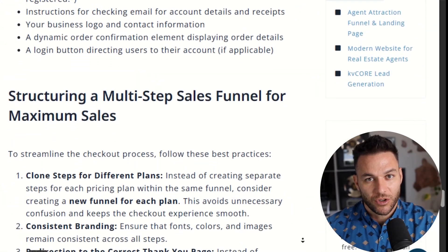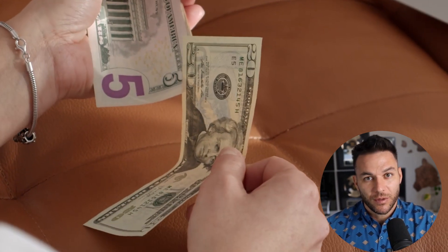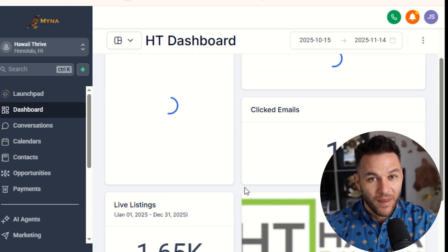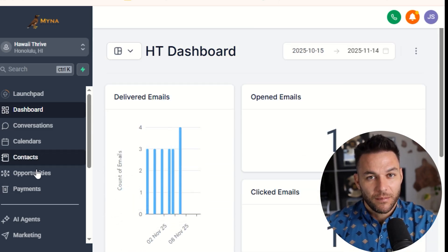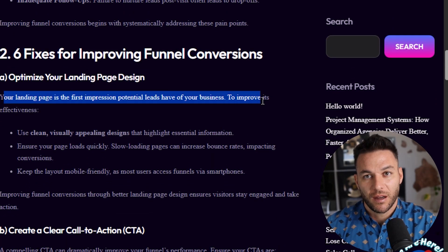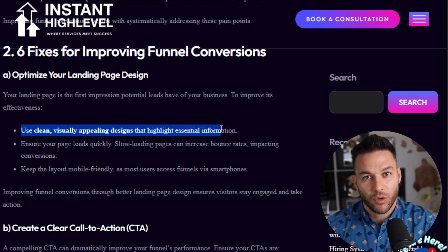Here's something most people get completely wrong: they build their funnel, launch it, and then never look at it again. Huge mistake. The real money is made in the optimization phase. High Level gives you a beautiful analytics dashboard that shows you how many people visited your funnel, how many opted in, how many made it to the offer page, and how many actually bought. When you look at these numbers, you start to see patterns — maybe lots of people land on your page but don't opt in, which tells you your headline needs work, or people reach your offer page but don't buy, meaning your offer or price isn't right.